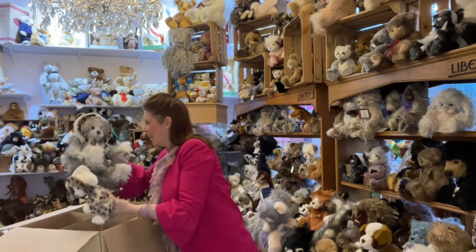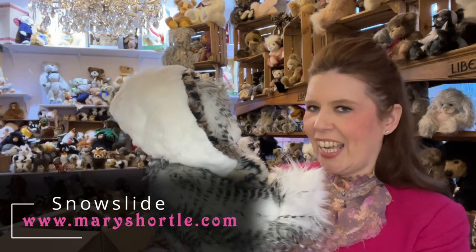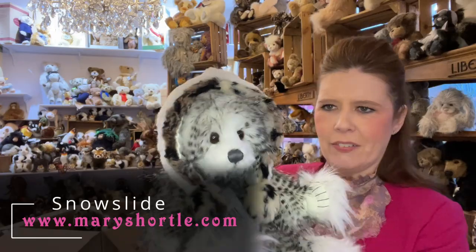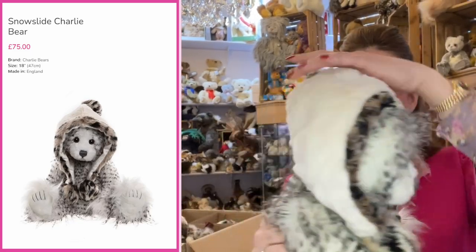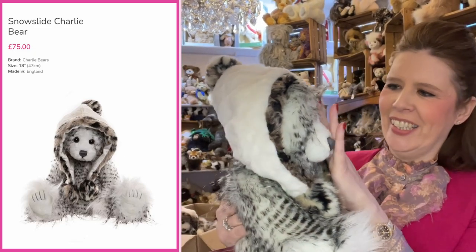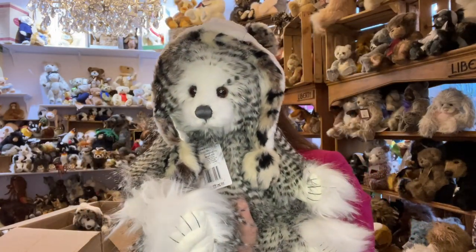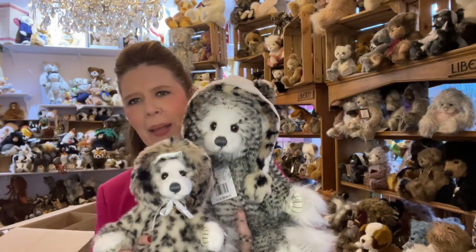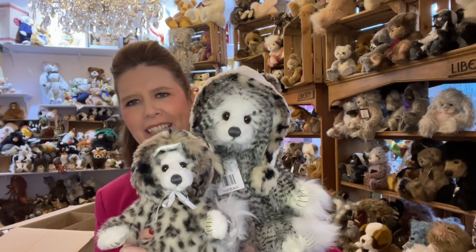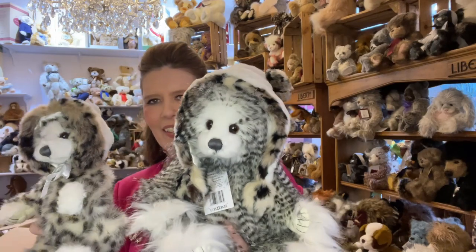We've got a few Toboggans — and oh my gosh, look at that beauty! That is Snow Slide, again from the 2021 collection. I love it — that hat is just magnificent. I think we all had a teddy bear hat when we were younger, sitting in our prams with a great big furry hat. It's quite a bit larger than Toboggan, but to have them sitting together — how cute, like a little baby and little mummy bear!